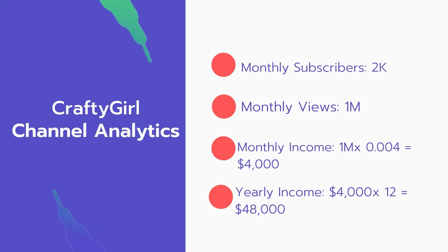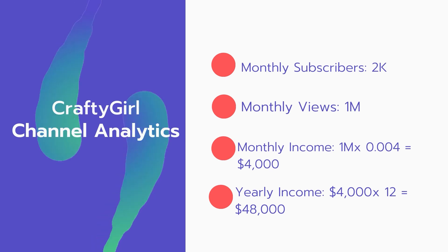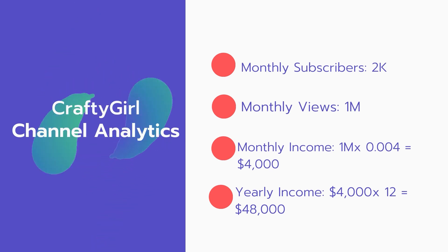And now for the income. The monthly income will be 1 million views multiplied by $0.004, which equals $4,000 every month. And for the yearly income, $4,000 multiplied by 12 equals $48,000.